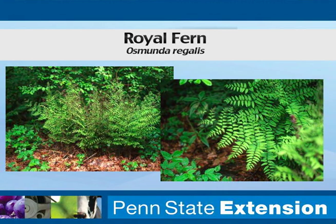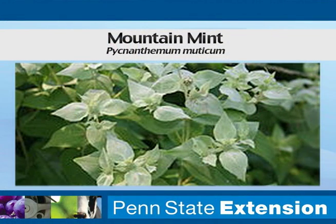We also have mountain mint, which is a wonderful pollinator plant. All kinds of butterflies and bees will flock to this, and it's not quite as aggressive as other mints that you may have grown in your herb garden, but it will also tolerate this periodic flooding situation.